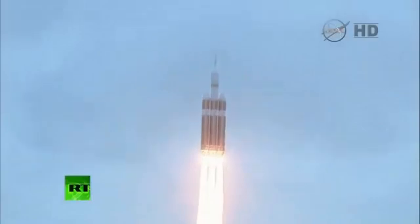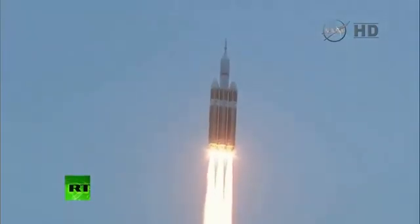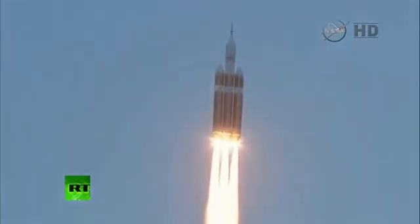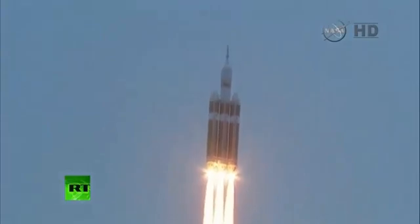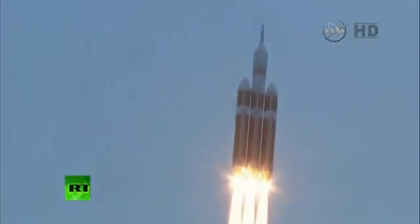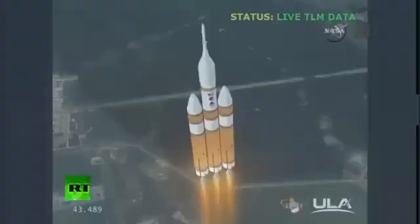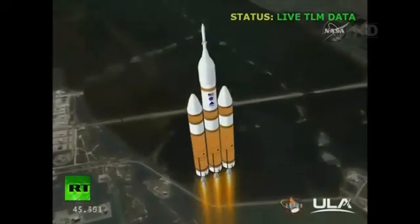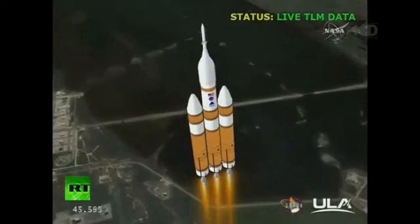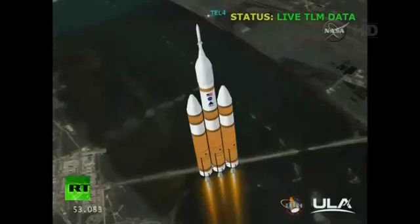Good engine control on the first stage. Passing 25 seconds. Velocity 1,341 feet per second. Passing 31 seconds. Still looking good. Good engine control. Good chamber pressure on all three boosters in the full power mode. Forty seconds in. We'll float in the core. And we have partial thrust timer for chamber pressure beginning to drop, as expected, as we're coming up on the one-minute mark.